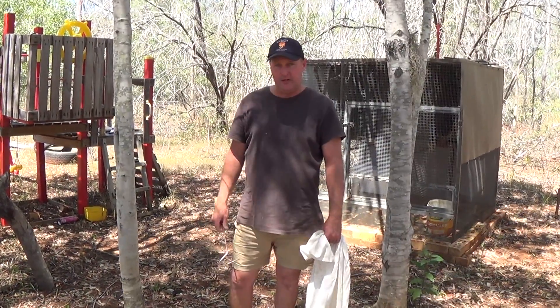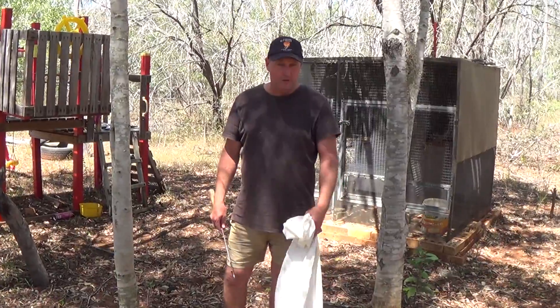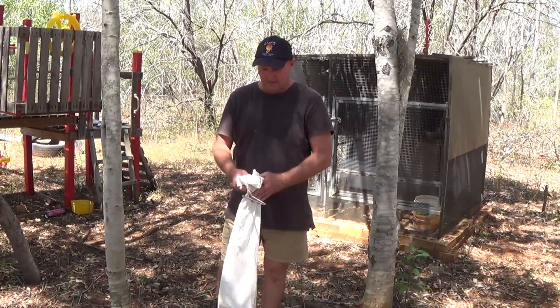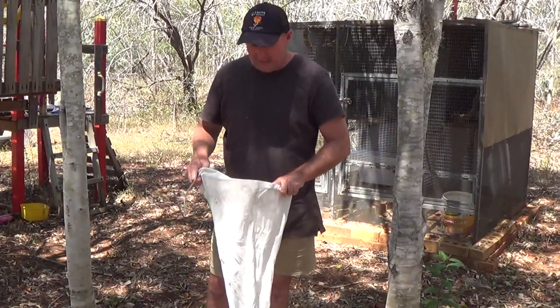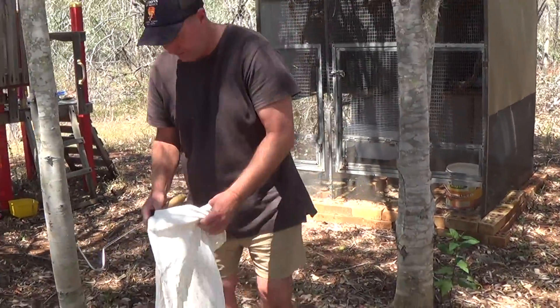Welcome back to Jay's Reptile World Australia everyone. Today we will be looking at an eastern small-eyed snake. They're a venomous species in eastern Australia. They don't get very large — they only get to about 1.2 meters long.